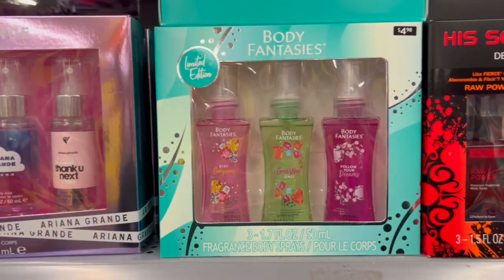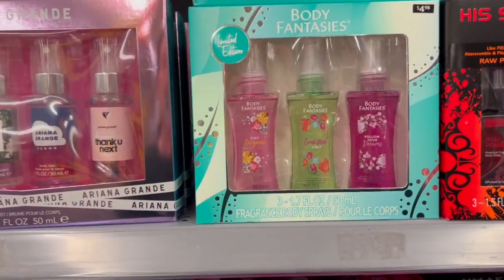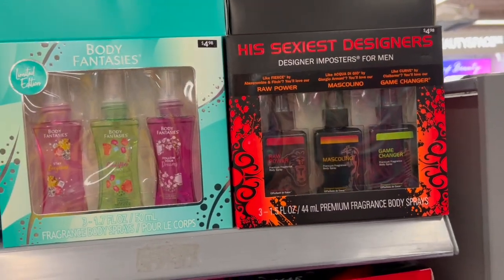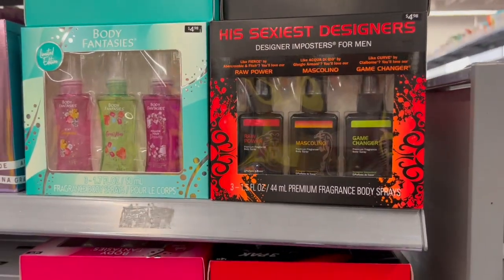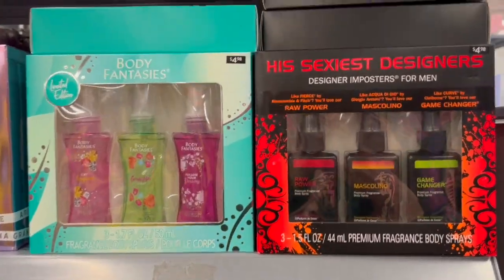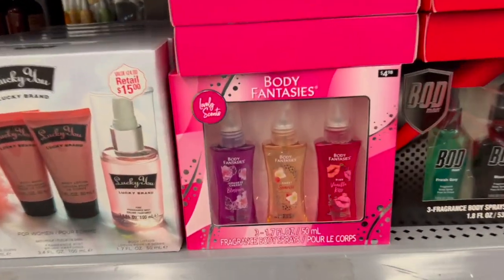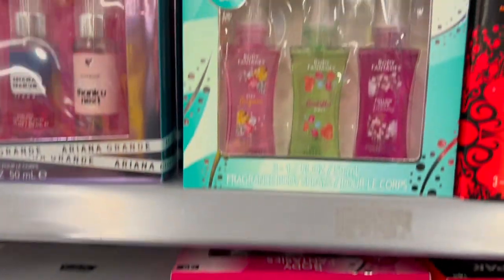We're starting right here with something that we see every year for under five dollars — this is the limited edition Body Fantasies fragrance mist for $4.98. We also have His Sexiest Designers, these are Designer Imposters for men, under five dollars. Walmart has been putting these out for years and years, at least a good seven years. We actually have two different varieties of the men's scents — again it's a pretty nice gift for under five dollars.